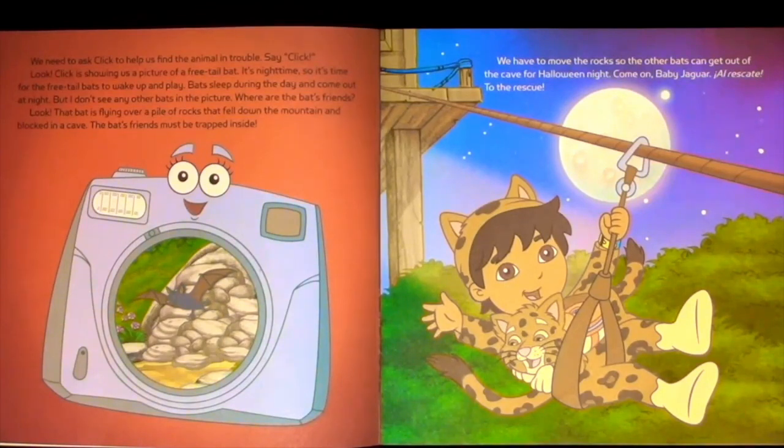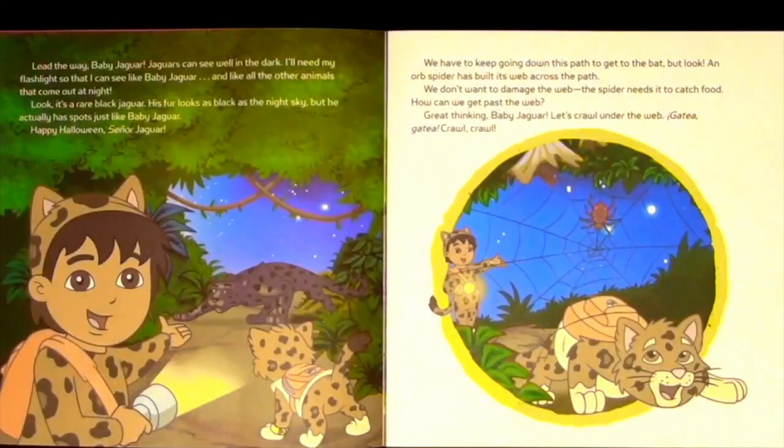We have to move the rocks so the other bats can get out of the cave for Halloween night. Come on, Baby Jaguar! To the rescue! Lead the way, Baby Jaguar!